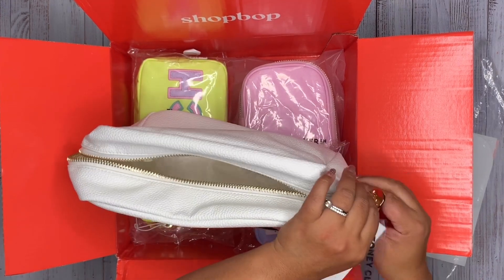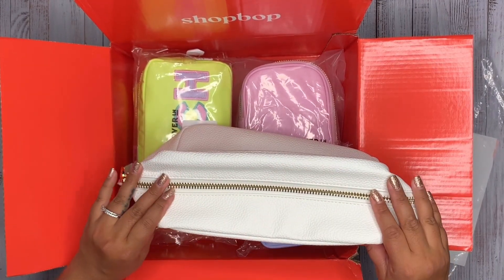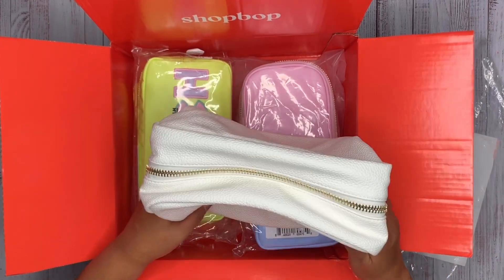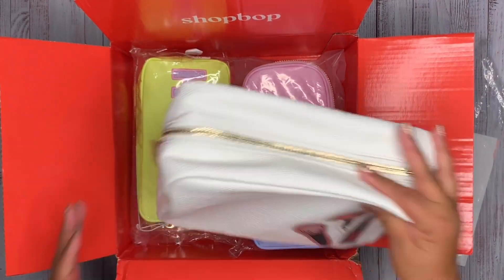It zips up quite nicely, and I can tell you this is a pretty sturdy zipper. In terms of quality, this is definitely going to hold a lot of items without any issue. I'll go ahead and put that aside.